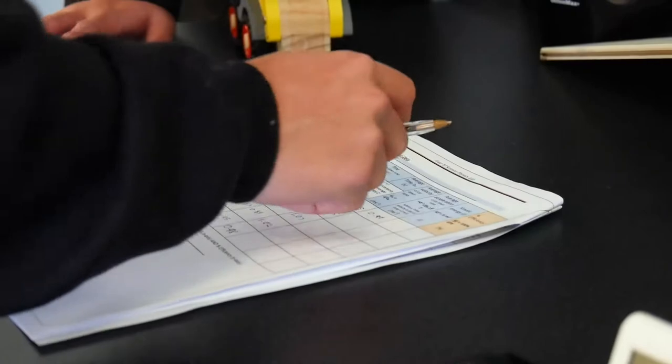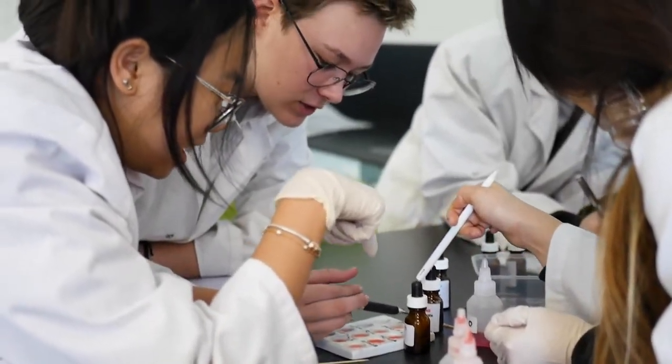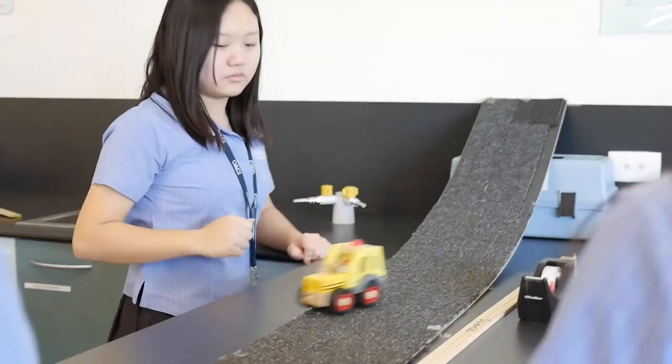So what does this look like in the classroom? We're recreating fireworks in our chemistry unit, we're extracting DNA from strawberries in biology, we're playing with toy cars and ramps in physics, and we're learning how to mitigate climate change in environmental science.